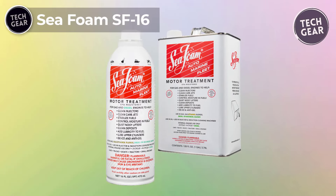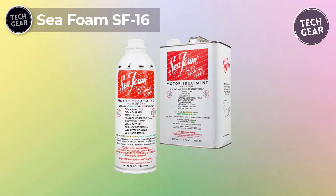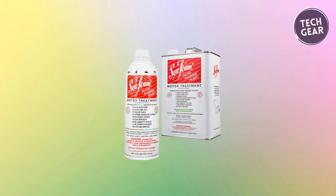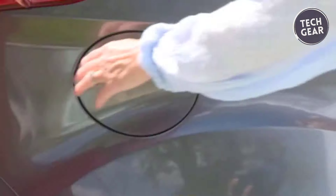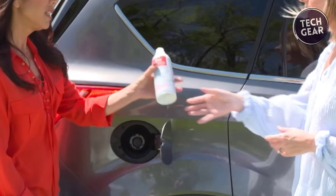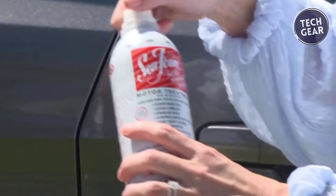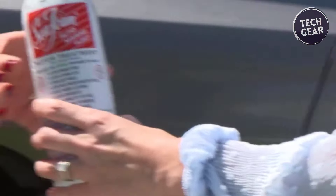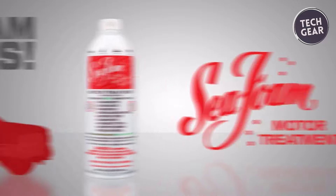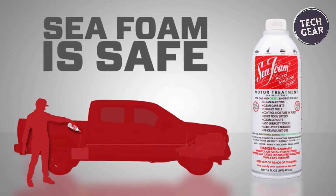Seafoam SF-16 emerges as a powerhouse solution in the realm of engine maintenance. Priced at $36, this versatile motor treatment is engineered to deliver unparalleled cleaning and lubrication benefits to both gasoline and diesel engines, making it a go-to choice for automotive enthusiasts and professionals alike. One of the key highlights of Seafoam SF-16 is its comprehensive approach to engine care, designed to cleanse fuel injector and carburetor passageways, as well as intake valve and chamber deposits.